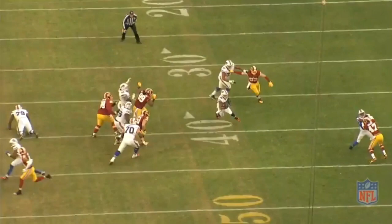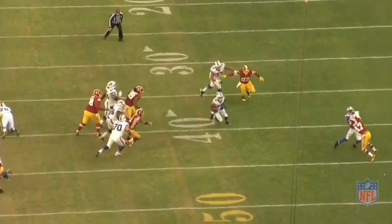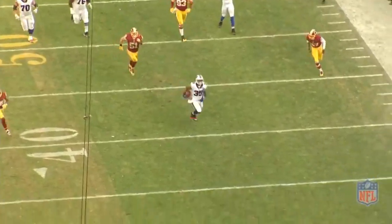On most long runs, there is a wide receiver throwing a heck of a block downfield. Sammy stays on his block as long as he can, allowing the running back to blow by for a touchdown.